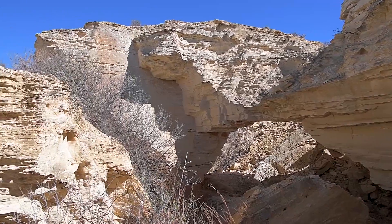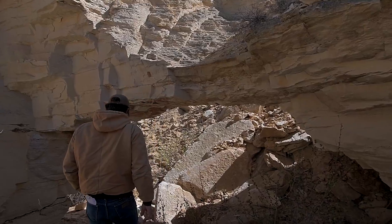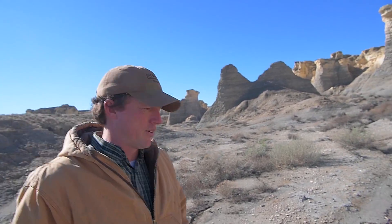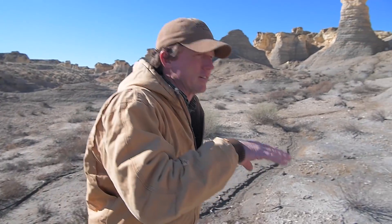These were actually the bottom of the sea floor about 85 million years ago. This area was part of a very large interior seaway that actually split North America in half — it was called the Western Interior Seaway. That was from about 65 million to 100 million years ago. Most of the fossils at this site are about 85 million years old.